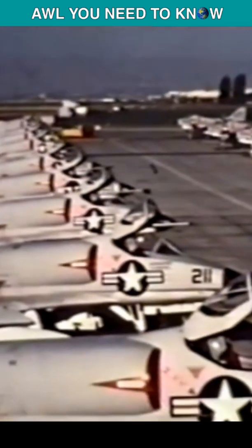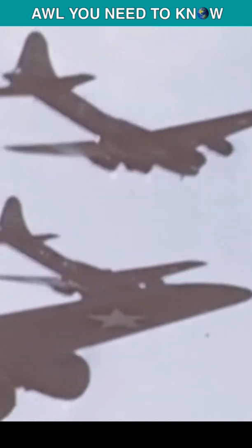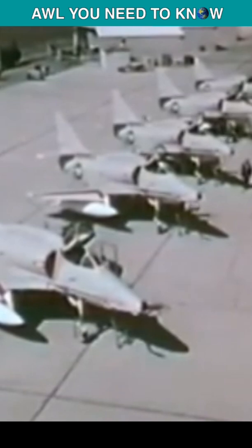The Skyhawk's five hardpoints could carry a variety of munitions. In fact, the A-4 was able to carry a bomb load equivalent to a B-17 bomber of World War II. It was also able to drop nukes, using a low-altitude bombing system and a loft delivery method.